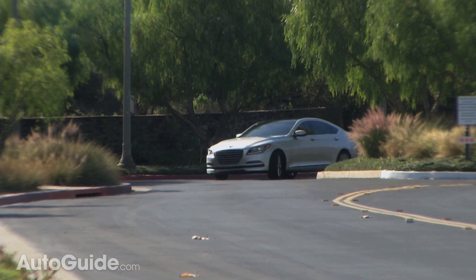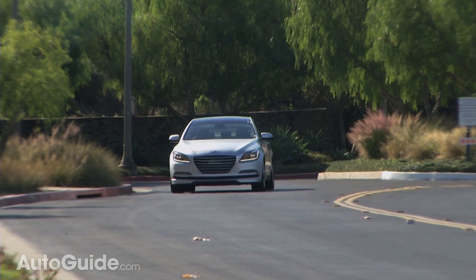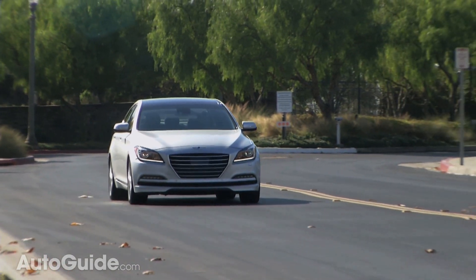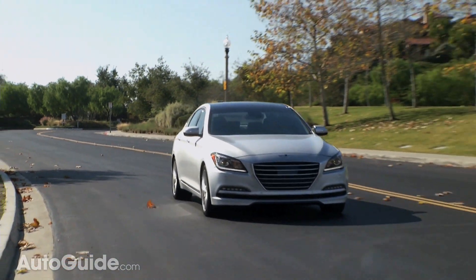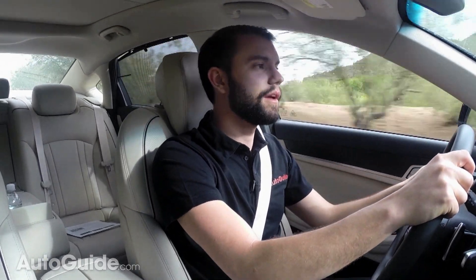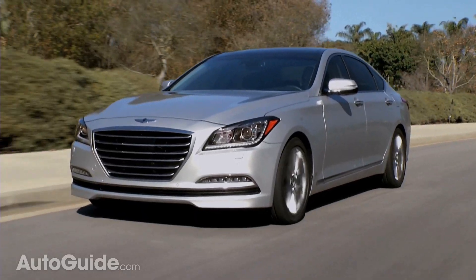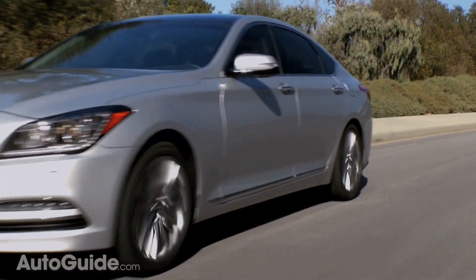How did Hyundai do it? They actually had quite a bit of help, paying Lotus Engineering to come in and tune the car for that feeling. The brakes feel really good, and coming to a quick stop gives you very linear slowdown. That brings up safety features: Hyundai's adaptive cruise control system can actually bring this car to a complete stop. They also added a fourth gap setting, giving you four different length options for the adaptive cruise system so you have more control over spacing on the highway.